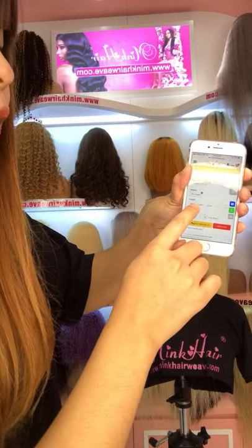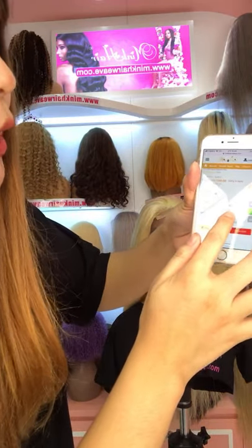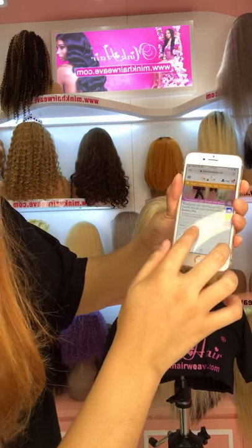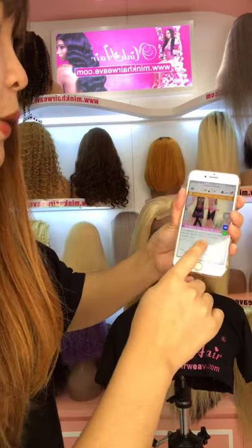The available lengths are 18 inch, 20 inch, and 22 inch. So you can choose the length you like and check out directly. Now they have many in stock for this 5x5 transparent lace closure wig.